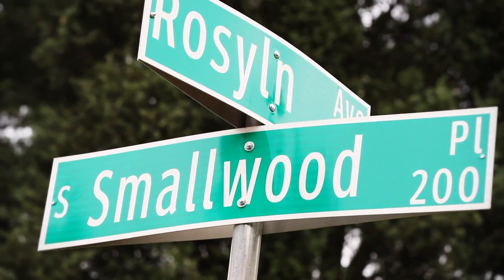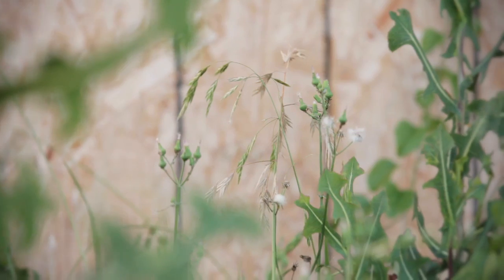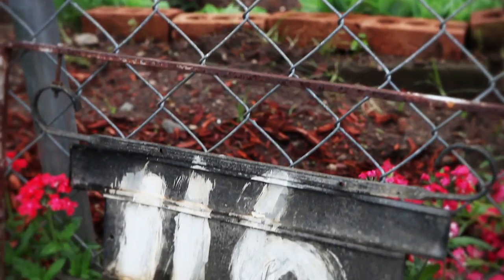This was once a beautiful neighborhood. All different kind of people moving in and it just tore it down — it went way down. I've been here 42 years. That's why I don't want to leave; so many memories here.